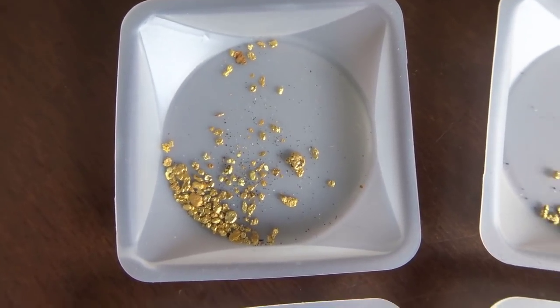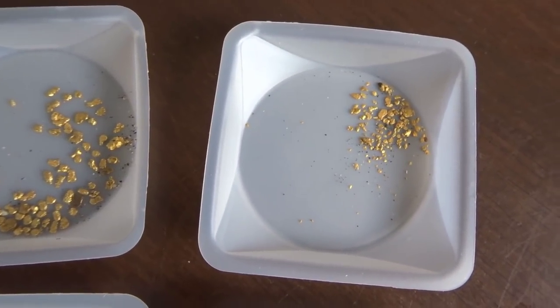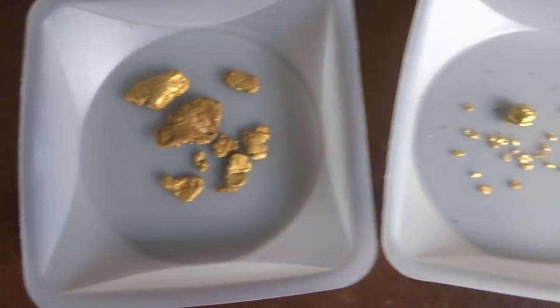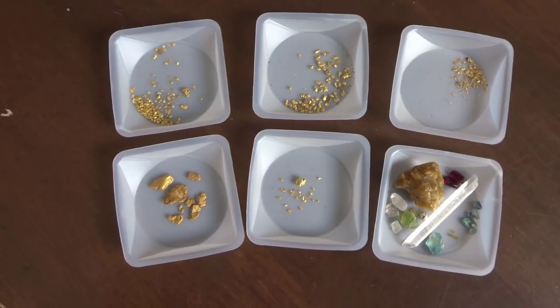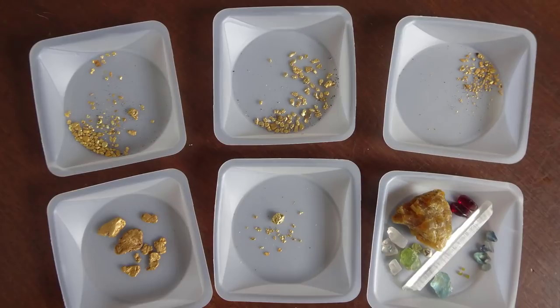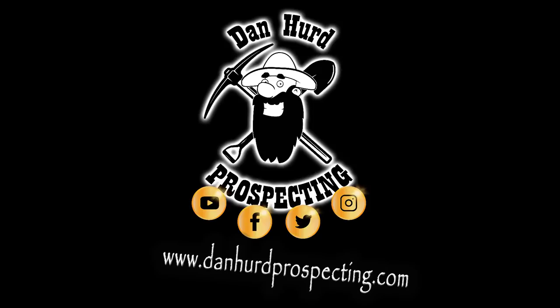We have Pleasure, Erwin, Eureka, Pan and the Can, and Dan Hurd. Great little paydirt week.